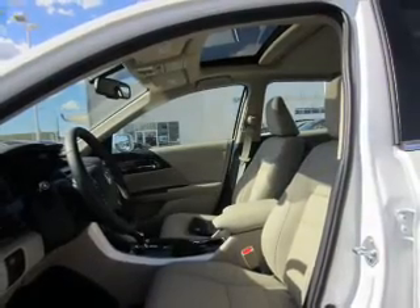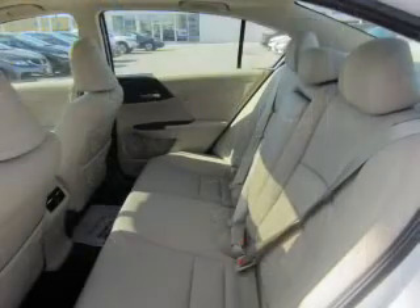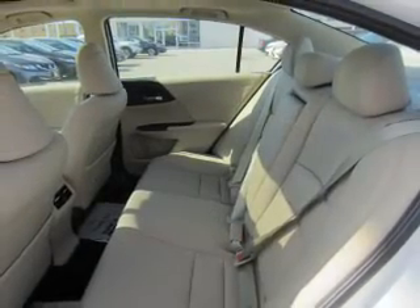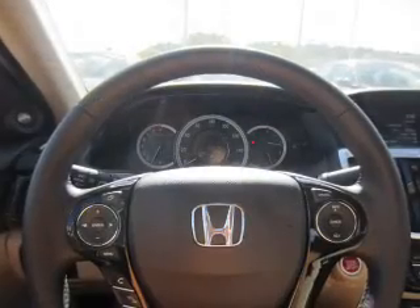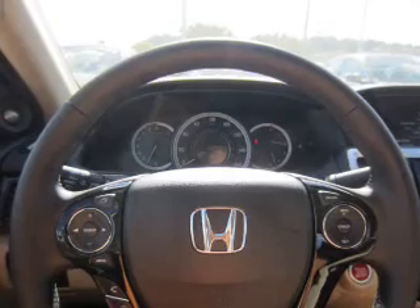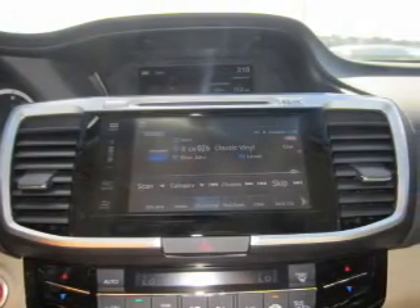Inside you'll find leather seats, heated seats, Bluetooth connectivity, digital radio, Sirius XM satellite radio, and auxiliary input, remote start, steering wheel controls, push button start, automatic climate control — great quality at a great price.